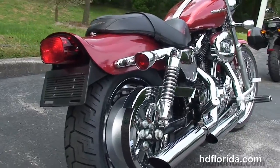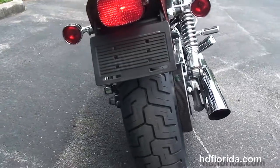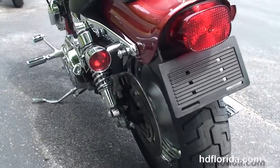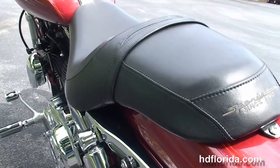High-flow air cleaner and upgraded passenger pegs. We've got the slotted mag rear wheel with a chrome sprocket, fully adjustable rear shocks, and the upgraded bob rear fender with the relocated turn signals.